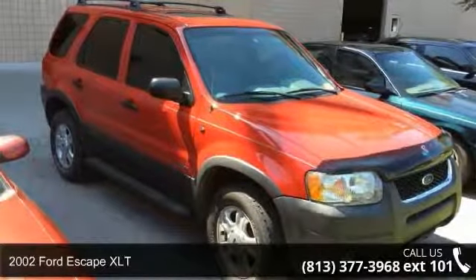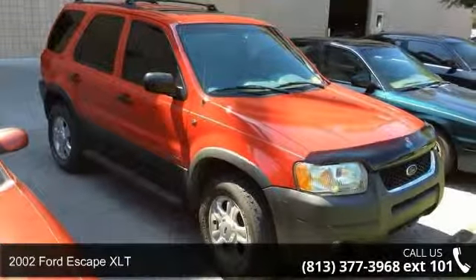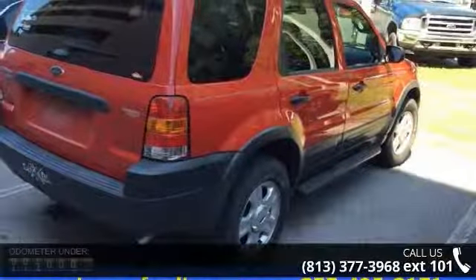Presenting the 2002 Ford Escape XLT. If you are looking for a first-rate auto, this one could be yours today.